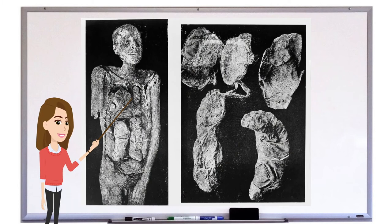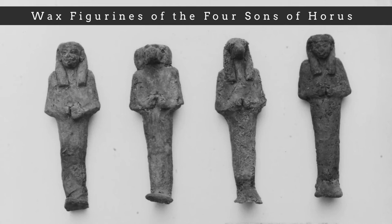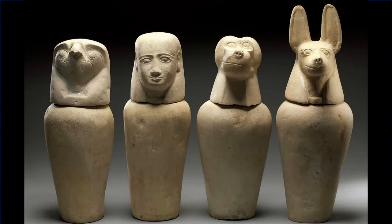Towards the end of the New Kingdom and into the Third Intermediate Period, a change occurred in the mummification process. The internal organs were removed from the body, wrapped separately, and then placed back into the body cavity before the body itself was mummified. Each of these mummified organs was usually accompanied by a small wax or mud figurine representing one of the four sons of Horus, who provided magical protection. Since the organs were placed back into the body, canopic jars became superfluous. However, these jars can still be found in tombs in order to ensure the protection of the organs by these gods.